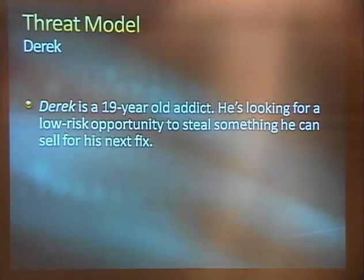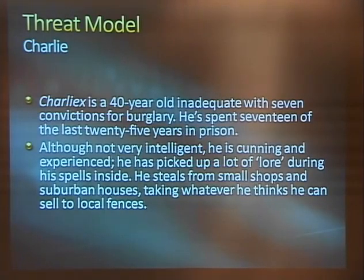The first one — this is probably the biggest one we had in mind with our hackerspace security system — is Derek, a 19-year-old addict looking for a low-risk opportunity to steal something he can sell for his next fix. We're also one block away from a methadone clinic. Next we have Charlie, a 40-year-old with seven convictions for burglary who spent 17 of the last 25 years in prison. Although not very intelligent, he's cunning and experienced, has picked up a lot of lore, and steals from small shops and suburban houses. He might do a smash-and-grab or have access to some more sophisticated tools — lock picking or lock bumping.